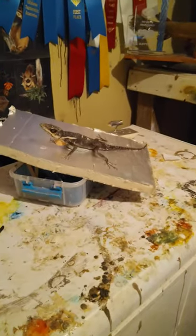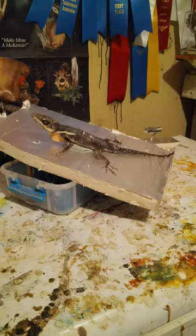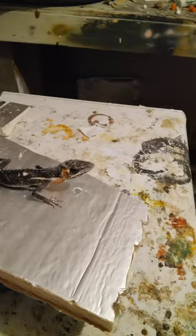This is a Cuban knight anole, or the Cuban giant anole. True to its name, it's native to Cuba and it's a successful survivor in Florida. This one came to me from Florida — the hunters down there use air rifles. It's not a very big lizard, but it's a really cool one.